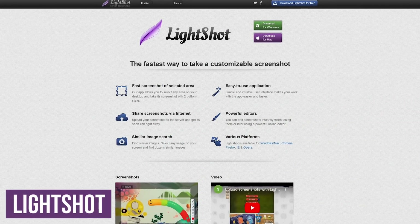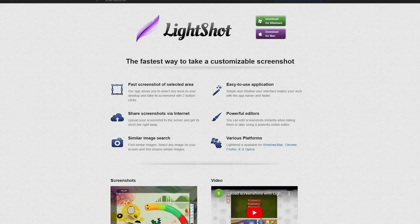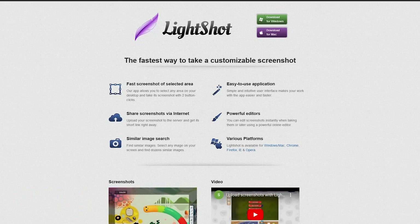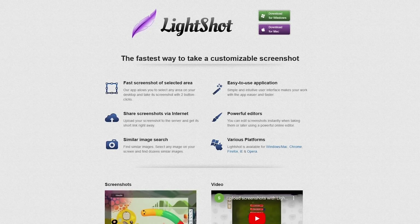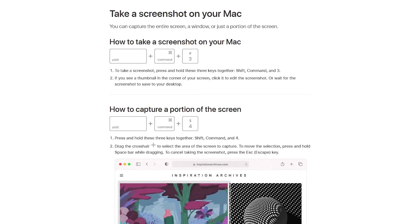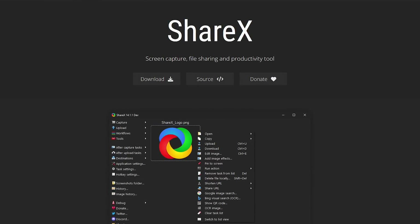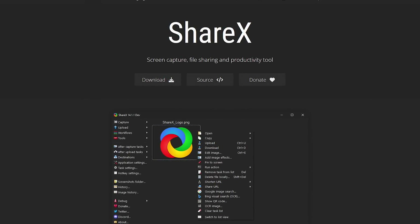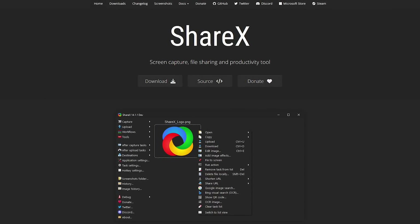LightShot for Windows and Mac is a safe screenshot tool on its own, but does pose a security risk, especially when capturing personal data. When taking a screenshot, your capture automatically gets sent to their cloud storage where you have no control of your data. On macOS, you're better off using the screenshot tool that's already built in. On Windows, the built-in Snipping Tool is pretty good, or you could use our favorite third-party program, ShareX, which only stores your screenshots locally on your drive, not in the cloud.